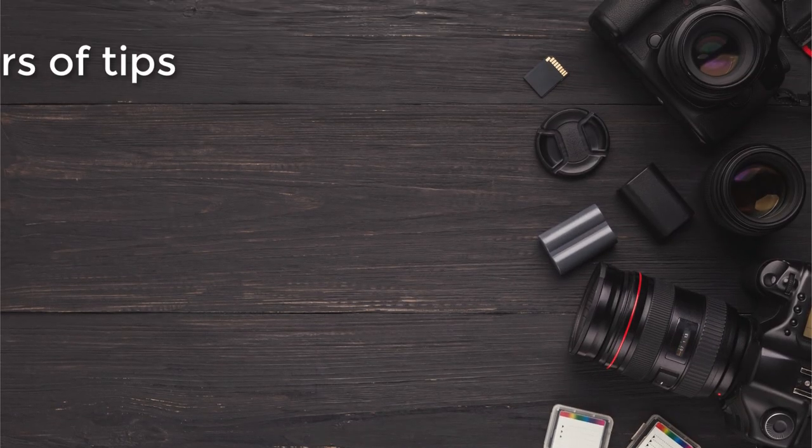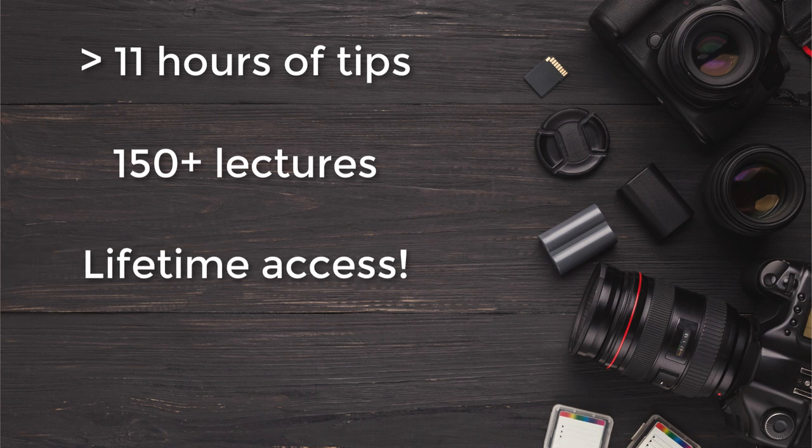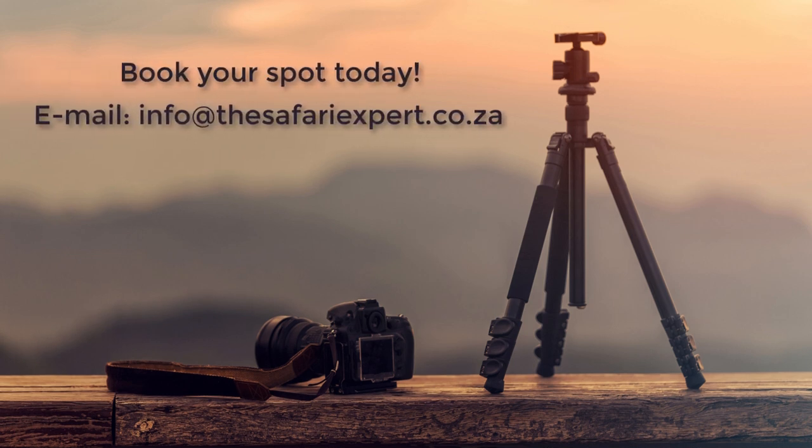That's more than 11 hours of photographic tips sorted into over 150 short and concise lectures that you can watch over and over at your own time, as long as you have a decent internet connection. Payment can be made via PayPal, or if you're local, an EFT. Apply today by contacting me at info@thesafariexpo.co.za and let's start this photographic journey together.